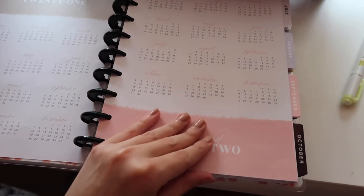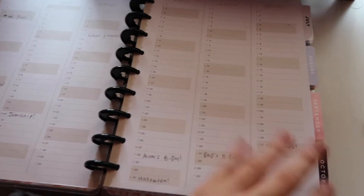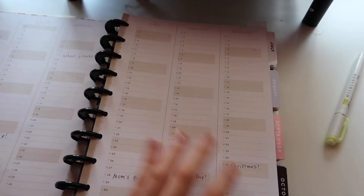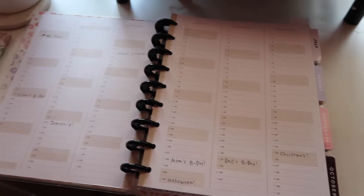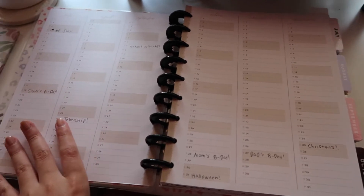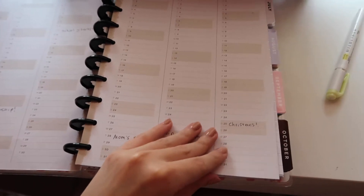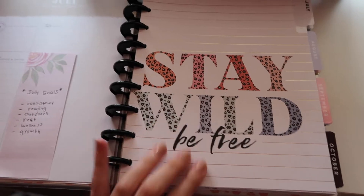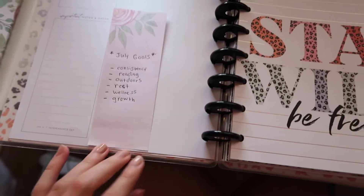It has a little welcome page and I put my name in it. It's got the calendars and I like to put some important dates here — I can look ahead really quickly if I need to take time off work for certain holidays or events. I can just check and have that in front of me, which I really like. And this is what July looks like — super cute.